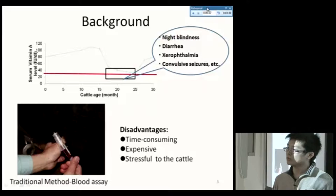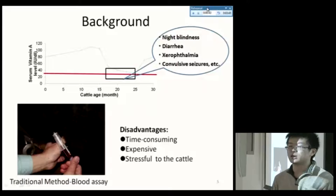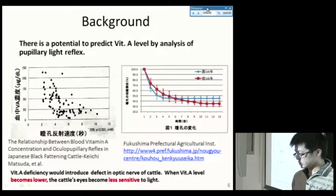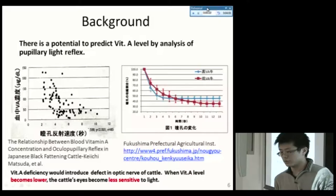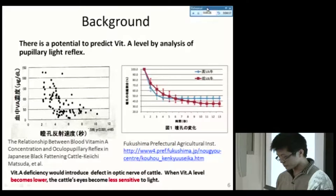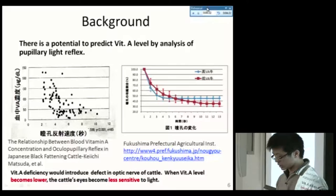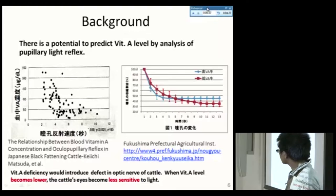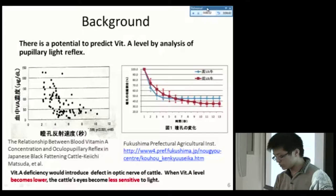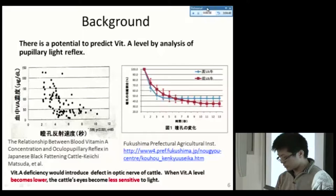The traditional way of monitoring vitamin A level is by blood assay, which has disadvantages — it is time consuming, expensive, and stressful to the cattle. Research published in Japan shows potential to predict vitamin A level by analysis of pupillary reflex. The work by Matsuda showed that lower vitamin A level cattle need a longer time to react to light, and the right-side study showed the same result: lower vitamin A cattle need more time to contract.